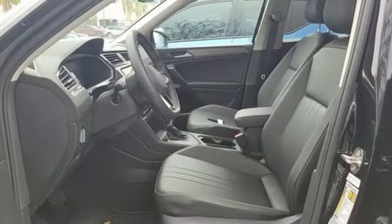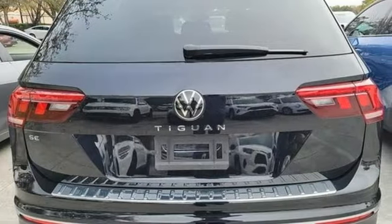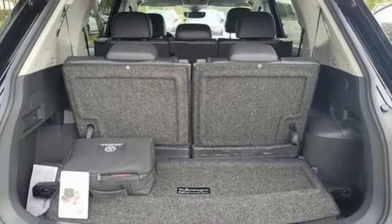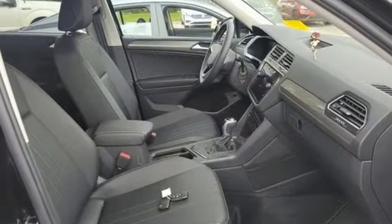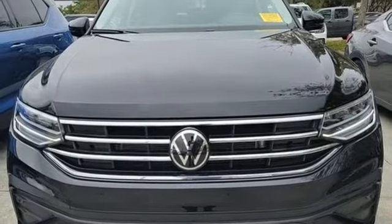Intercooled turbo inline four-cylinder engine, dual-zone climate control, streaming audio, auto-dimming rearview mirror, front heated bucket seats, Wi-Fi hotspot, external memory control, aluminum wheels, inductive device charging, and LED low and high-beam headlights.